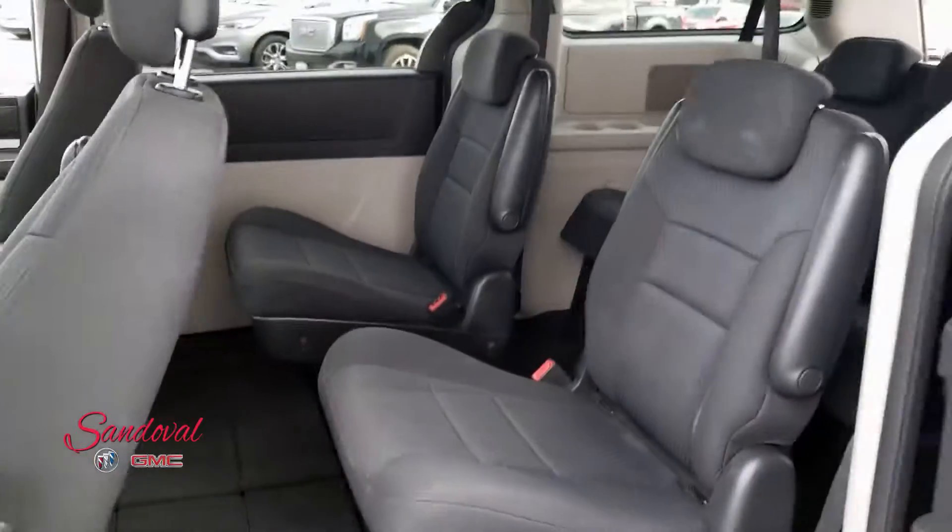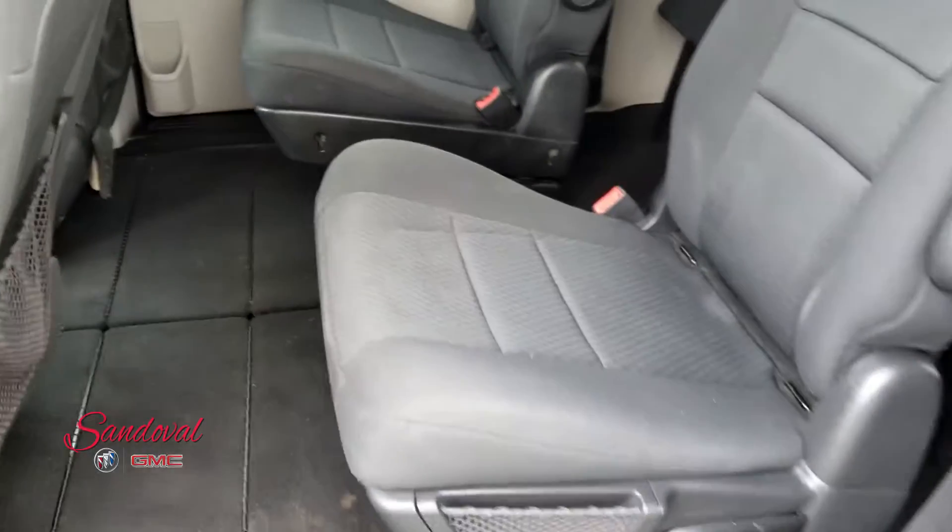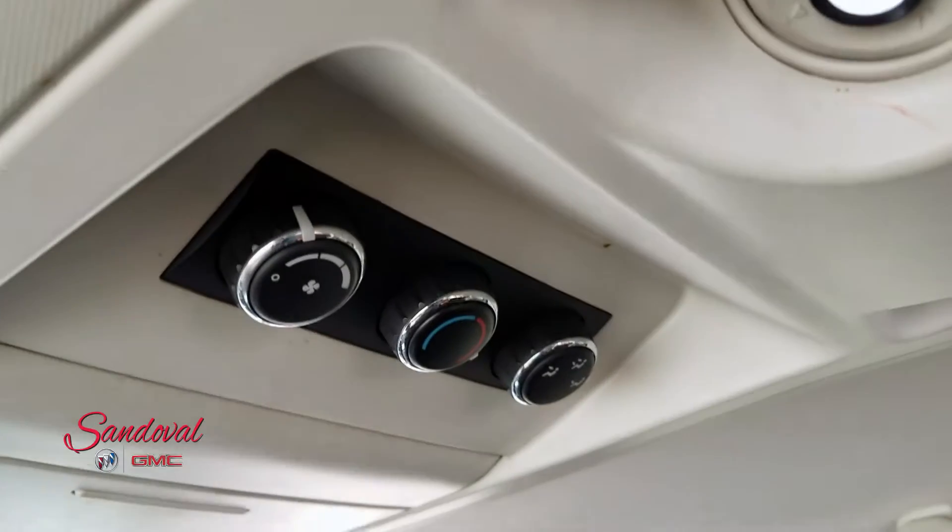In the passenger area you got the captain seats, all cloth. Above there they have their own rear air controls.